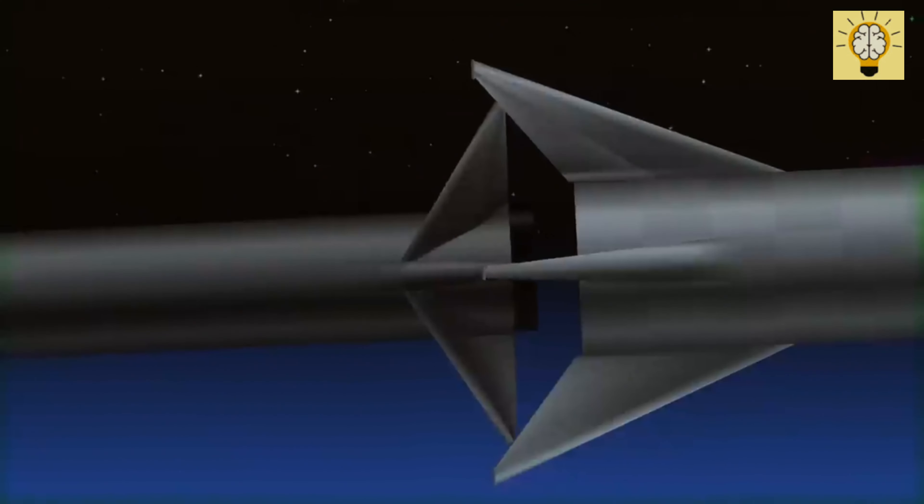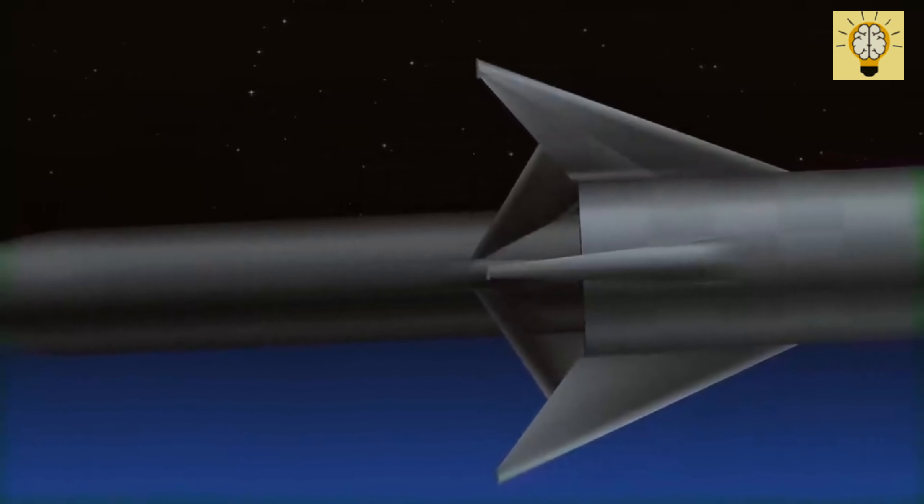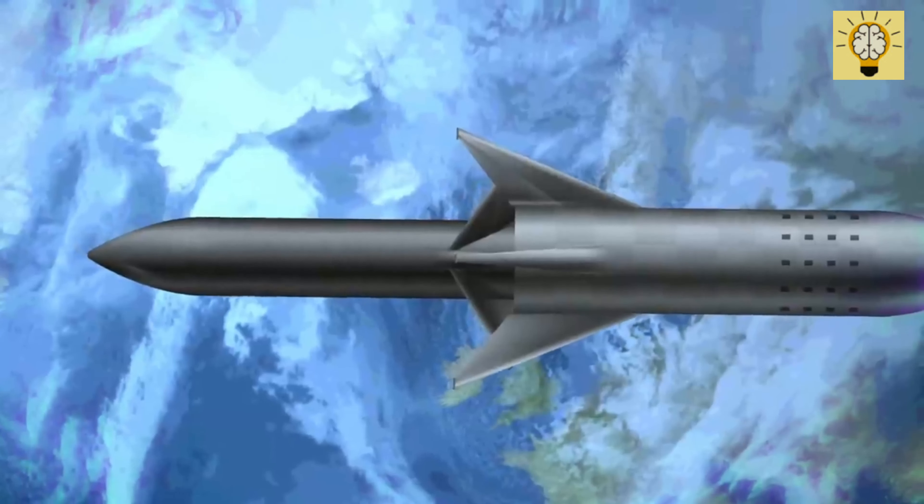Elon Musk plans to send a million people to Mars by then. Very ambitious, but incredibly difficult to accomplish.